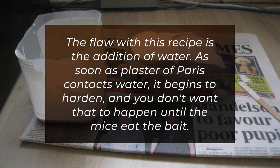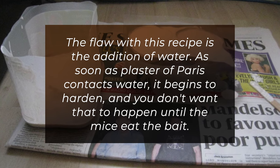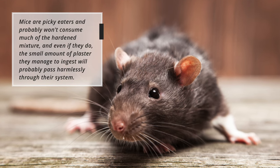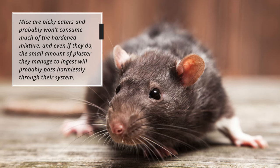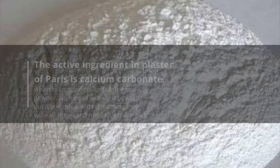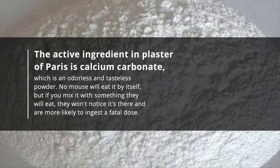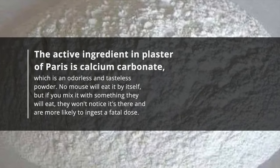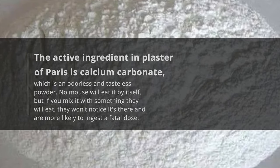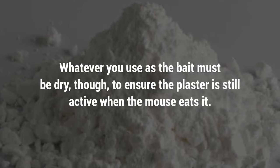The flaw with this recipe is the addition of water. As soon as plaster of Paris contacts water, it begins to harden, and you don't want that to happen until the mice eat the bait. Mice are picky eaters and probably won't consume much of the hardened mixture, and even if they do, the small amount of plaster they manage to ingest will probably pass harmlessly through their system. The active ingredient in plaster of Paris is calcium carbonate, which is an odourless and tasteless powder. No mouse will eat it by itself, but if you mix it with something they will eat, they won't notice it's there and are more likely to ingest a fatal dose. Whatever you use as the bait must be dry, to ensure the plaster is still active when the mouse eats it.